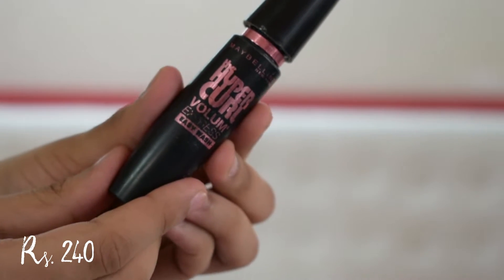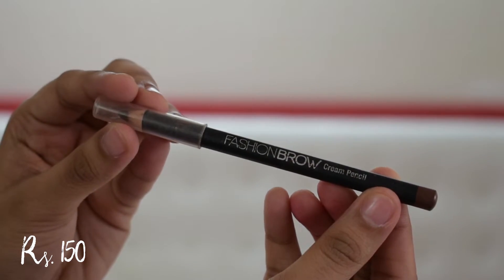Maybelline makes the best mascaras — it beats most of my luxury mascaras as well. For today I have the Hyper Curl Volume Express mascara. I'm putting it on the top and bottom lashes. This one is not waterproof, so it's perfect for everyday wear. I usually fill my brows using eyeshadows, but since I didn't include an eyeshadow for brows, I have the very affordable Maybelline Fashion Brow Cream Pencil. I'm taking a little bit of this and filling the sparse areas on my brows.